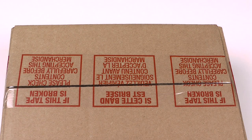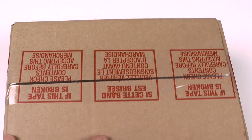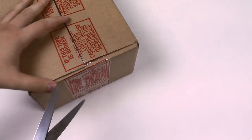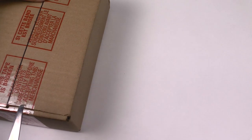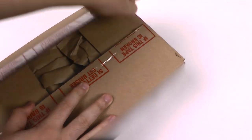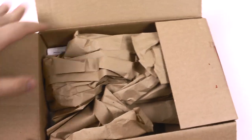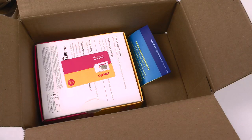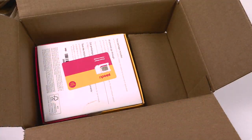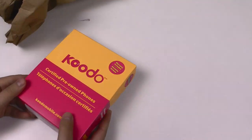I was on the market for an iPhone X and I noticed the Koodo certified pre-owned — they certify it works and it's been used less than 30 days. I decided to save a little over $300 and check out their certified pre-owned. Not too many people have talked about it online, so I'm making this unboxing video to show you guys what you get when you buy a certified pre-owned iPhone.